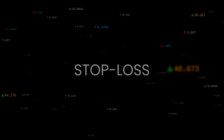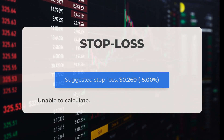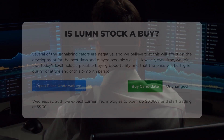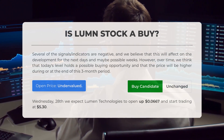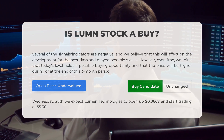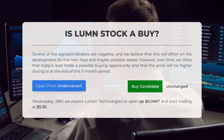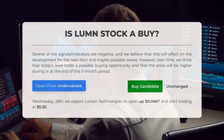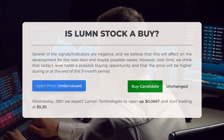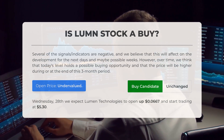We recommend setting your stop loss at $0.260, which represents a five percent decrease. Is Lumen Technologies stock a good buy? Several signals and indicators are currently negative, and we anticipate this may impact the stock's performance in the upcoming days and possibly weeks. However, we believe the current price presents a potential buying opportunity, with expectations that it will rise by the end of this three-month period. After reviewing the volatility and movements from the last trading day, our analysis suggests the current price is undervalued. For trading on Wednesday the 28th of August, we expect Lumen Technologies to open and initiate trading at around $5.30.